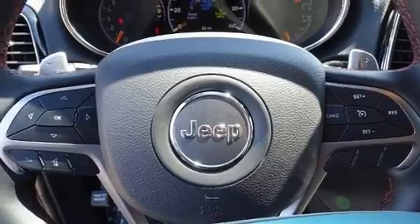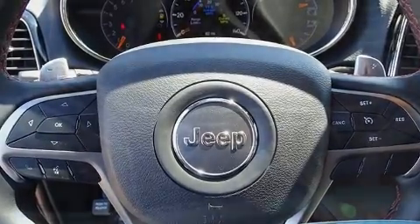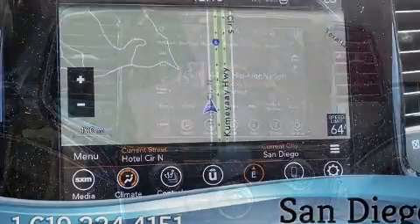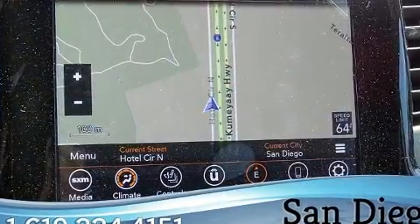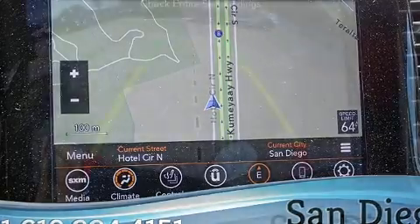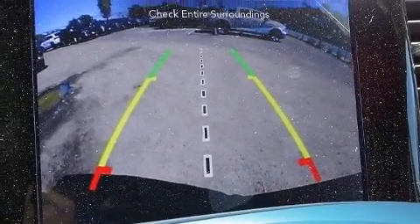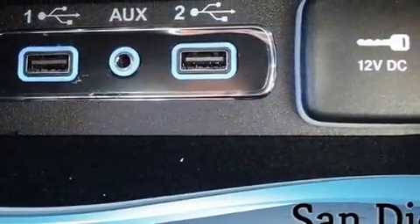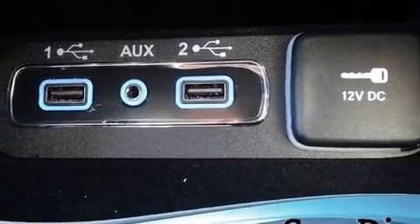Jeep also prioritized safety and security with features such as dual front impact airbags with occupant sensing airbag, front side impact airbags, anti-whiplash front head restraints, and four-wheel disc brakes with ABS. Safety and maximum capability are assured via self-leveling rear suspension, which maintains optimal driving geometry.